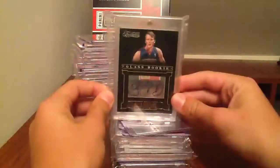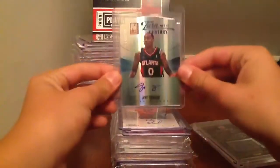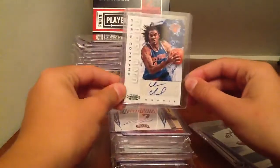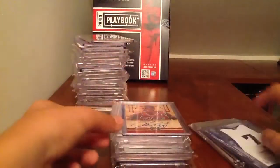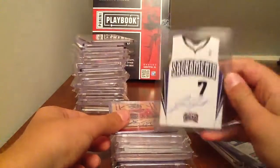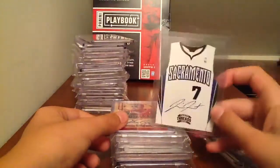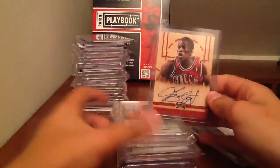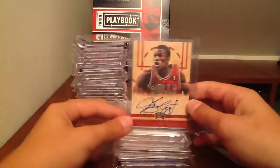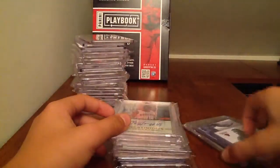Got a Kyle Singler see-through autograph, numbered to 499. GFT turn-of-the-century autograph to 199. Chris Copeland Contenders autograph. Jimmer Fredette die-cut jersey autograph — if anybody knows what these are short-printed to, let me know; I'm going to look it up on Panini. Jimmy Butler Threads autograph — this card is one of the few basketball ones you have to come strong on. I really love him as a player and think he's going to be good, so come strong on that card.